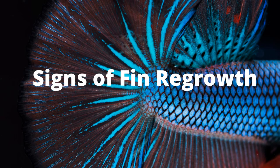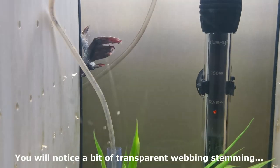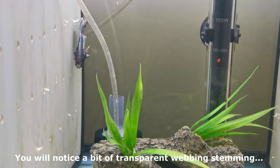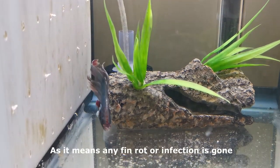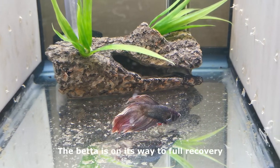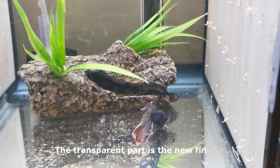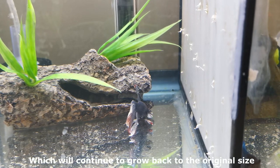Signs of fin regrowth: when the fin first starts to regrow, you will notice a bit of transparent webbing stemming from the damaged area. This is an incredibly good sign, as it means any fin rot or infection is gone. The betta is on its way to full recovery. The transparent part is the new fin, which will continue to grow back to the original size.